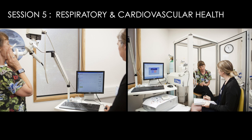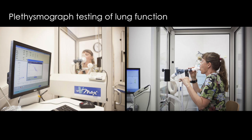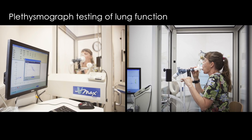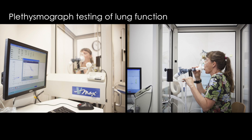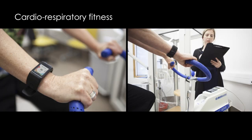Session 5 is devoted to respiratory health and cardiovascular health, which has been assessed repeatedly since childhood. There are tests of lung function, including a whole body plethysmograph, used to measure airway capacity and resistance. Also included in this session is a test of cardiorespiratory fitness, measured with an exercise bike.